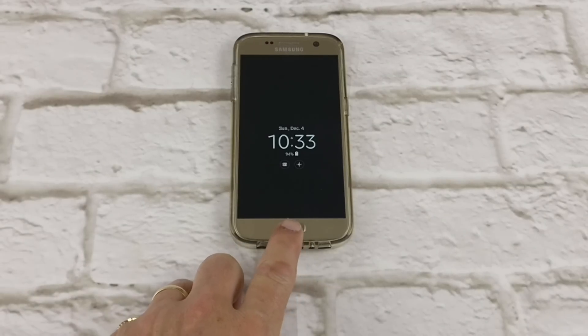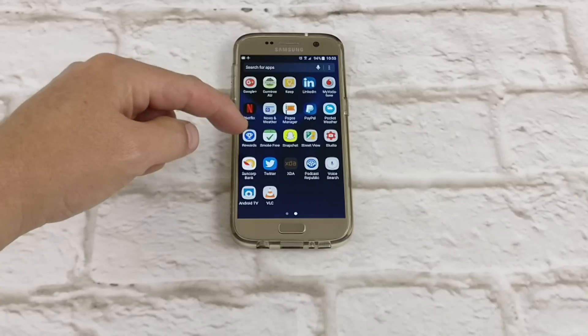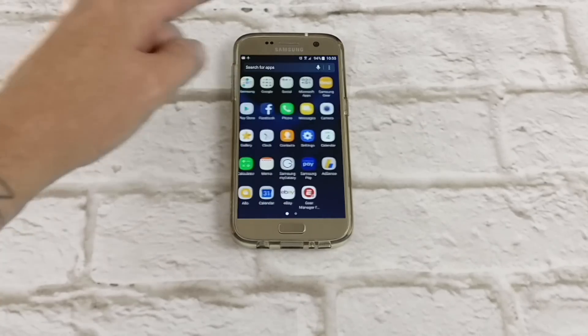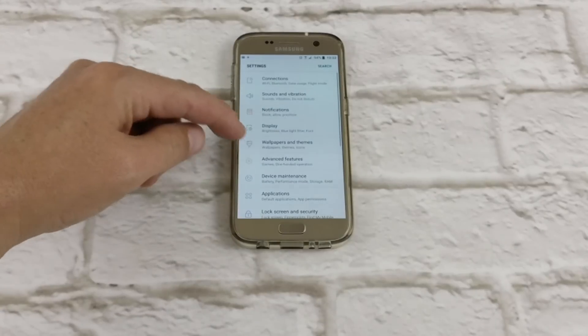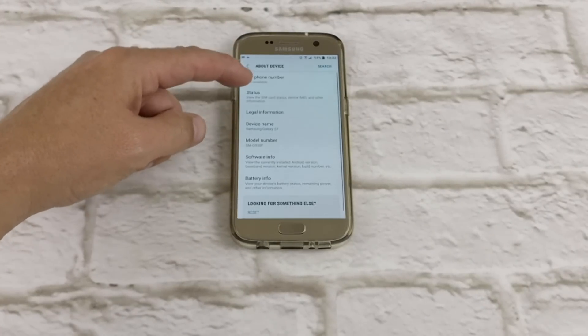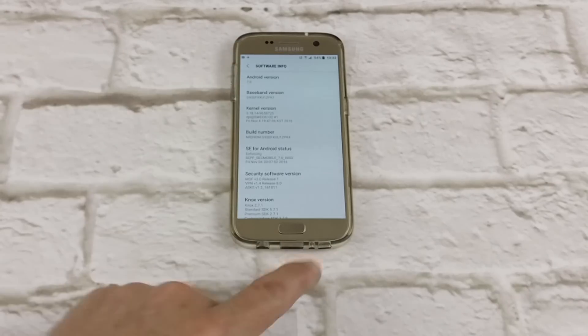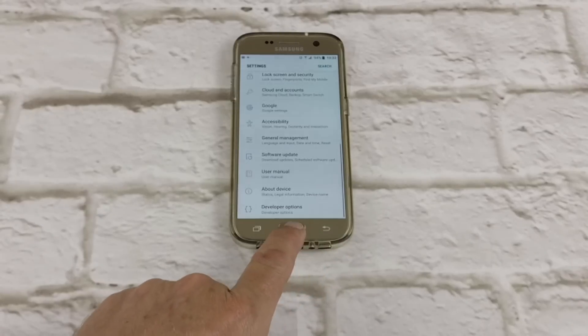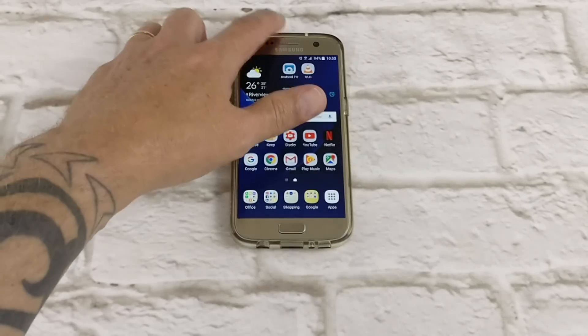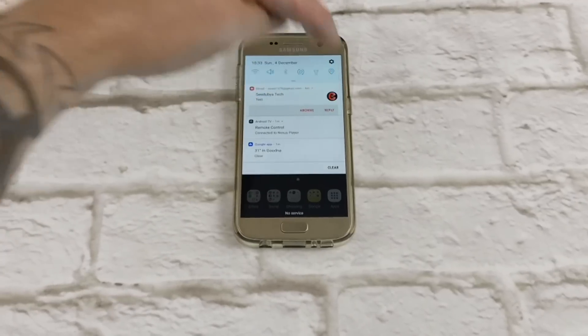G'day everyone, Conor here from CW's Tech Reviews, and today we're going to have a look at my top five features for Nougat on the Galaxy S7. I'll just go into the settings quickly and show you that I'm running the beta version of Nougat for the Galaxy S7. It's flashed through Odin, and I'll link a video above on how to do that.